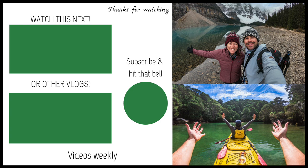If you liked the video, hit that thumbs up button. Don't forget to subscribe and turn on notifications as we bring out a new video every week. Thanks for watching guys and we'll see you on the next adventure.